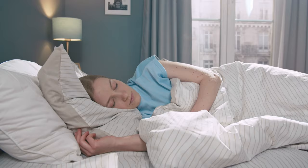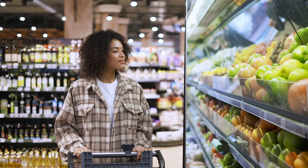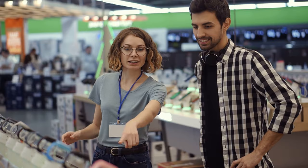Get some rest and have a good sleep, which is important after a long flight. Go and do some groceries, as food is important to survive. Visit any store and get a SIM card.